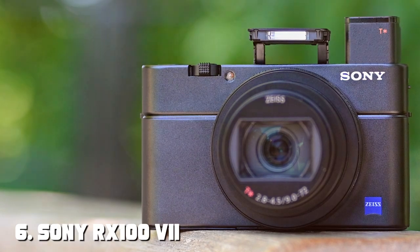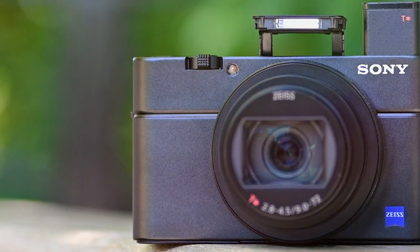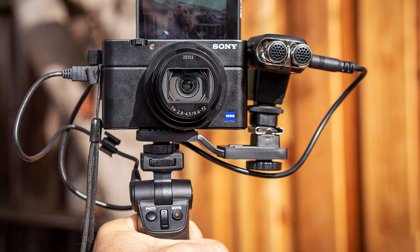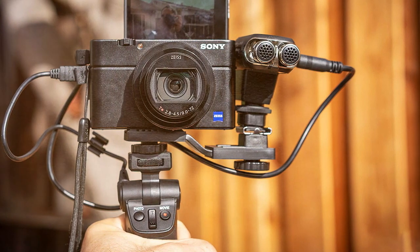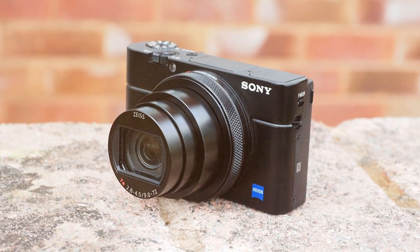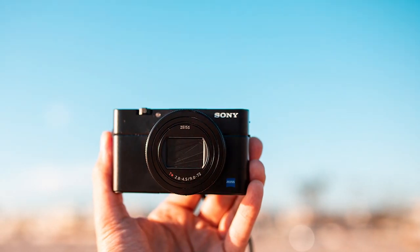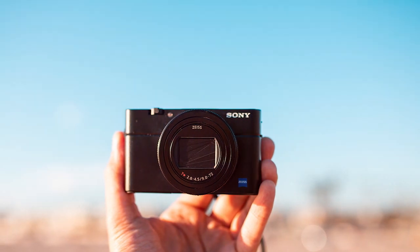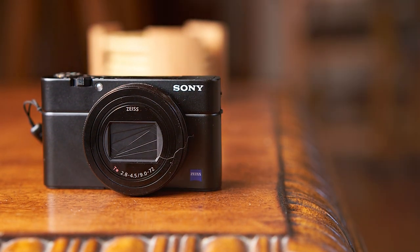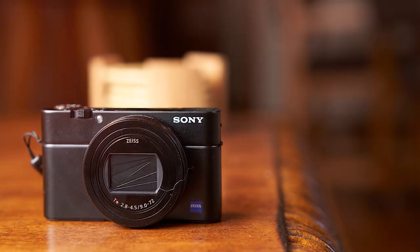Moving on to number 6, the Sony RX100 VI Premium Compact Camera. The Sony RX100 VI is a pocket-sized powerhouse designed for serious photographers and videographers. With a 20.1-megapixel 1-inch Exmor RS CMOS sensor and a versatile 24-200mm f/2.8-4.5 lens, this camera delivers stunning image quality and remarkable zoom capabilities. One of its standout features is the lightning-fast autofocus system, which includes 357 phase-detection and 425 contrast-detection points, ensuring quick and accurate focusing in various conditions. The real-time tracking and real-time Eye AF capabilities make it a top choice for capturing subjects in motion.